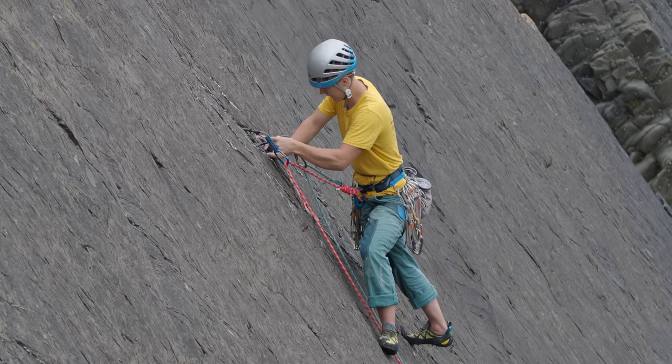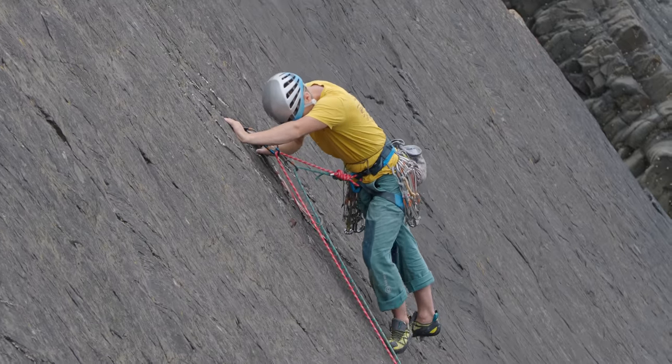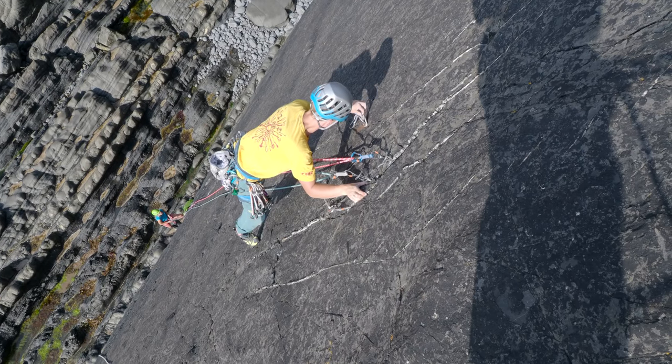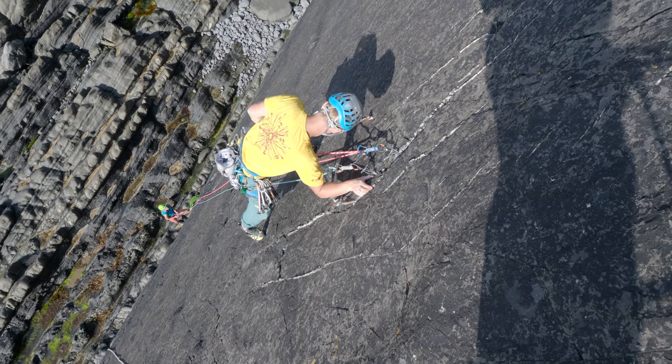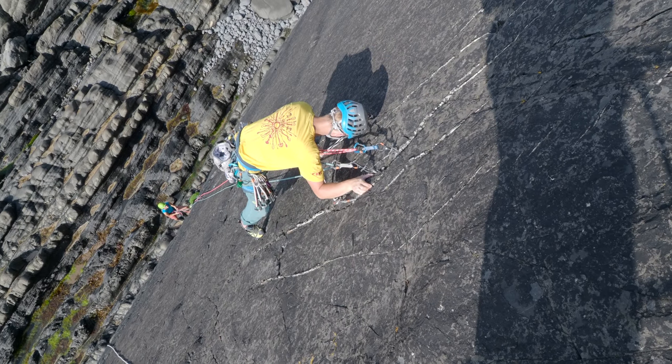Whilst on the lead I have placed a good nest of several pieces in the cracks surrounding the peg, which I am satisfied will hold a fall. I've also decided to use the peg to supplement the other gear. As we saw earlier in the video, the eye of the peg flexes a lot, so I'm using a 60cm sling to larkspit the stem of the peg.